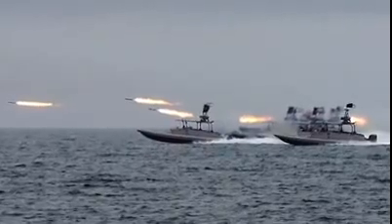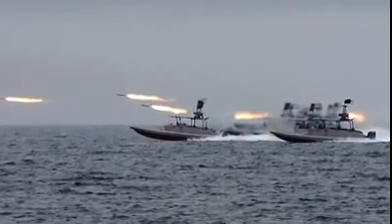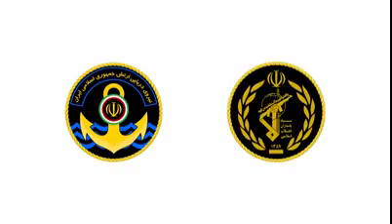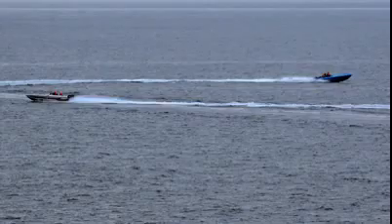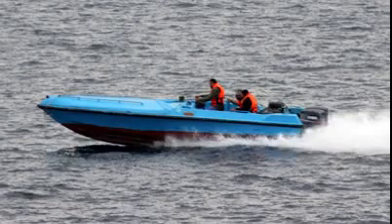They know that they cannot possibly match the firepower of the US Navy, so over the past few decades they have turned to asymmetrical warfare. Iran actually has two separate navies: the Army Navy and the Revolutionary Guards Navy. Between the two, Iran operates nearly 2,000 boats. Most of these are smaller vessels which would be used in swarm attacks against larger US naval ships.